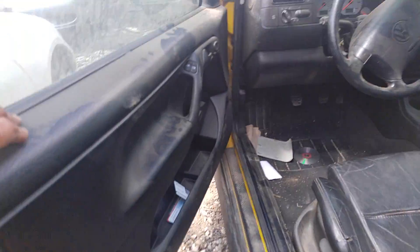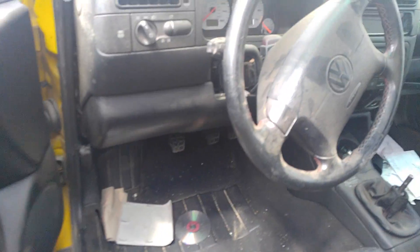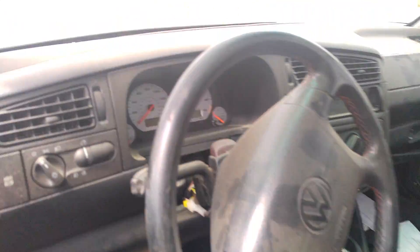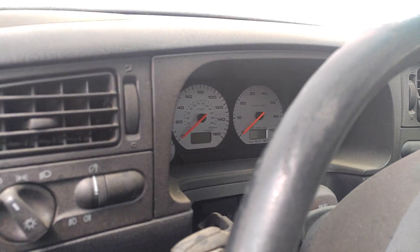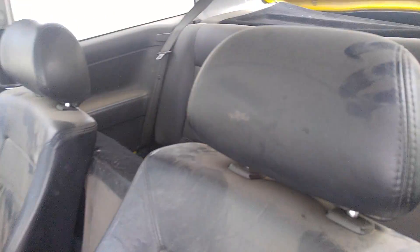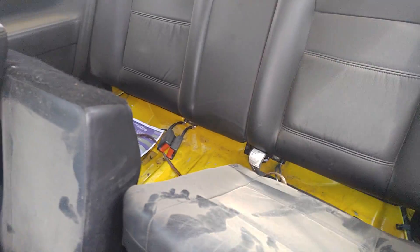Got the interior. Seats are rough. There's a dash there — that's actually in decent shape.